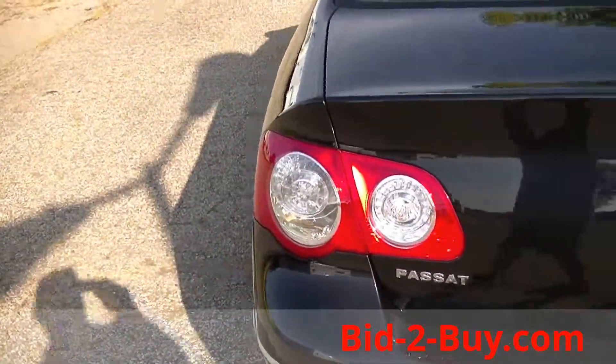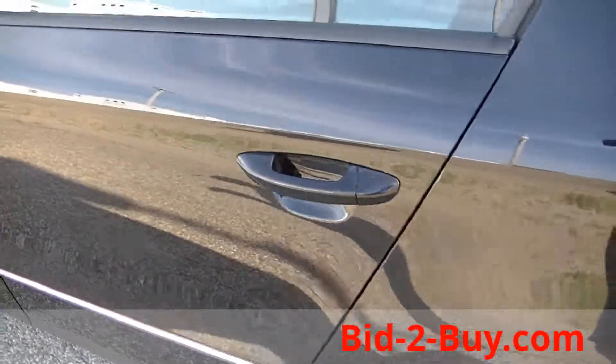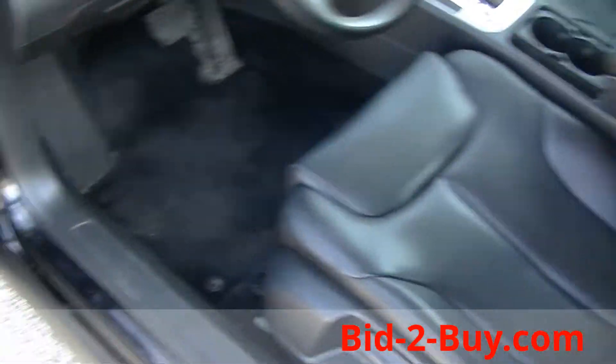Seat folds down the back for storage through the trunk. This car has black leather interior, black outside.